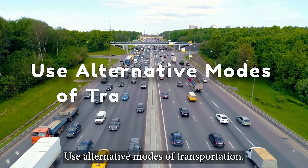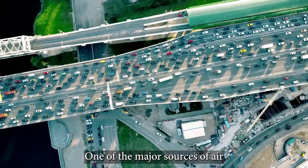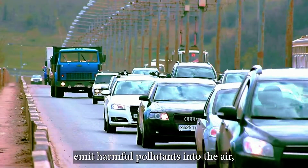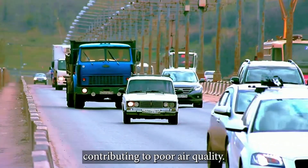Use alternative modes of transportation. One of the major sources of air pollution is transportation. Cars, trucks, and buses emit harmful pollutants into the air, contributing to poor air quality.